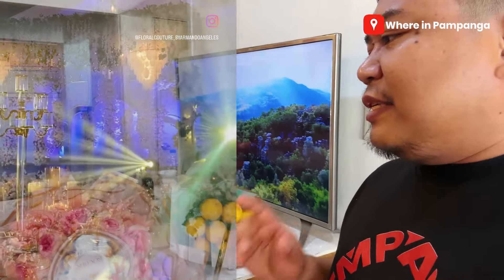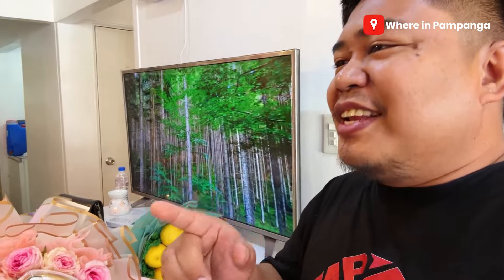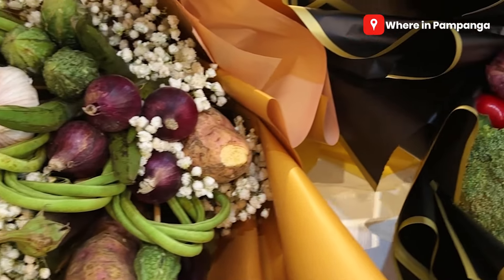What's good about here is they are very professional in styling. Actually, meron din silang event styling. Isa sa mga nagustuhan ko dito, last time we were here, sobrang nag-trending nung nilang mga innovative bouquet. At ang may sala niya, share!